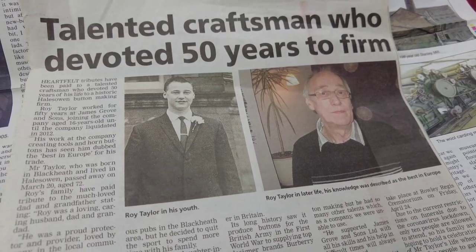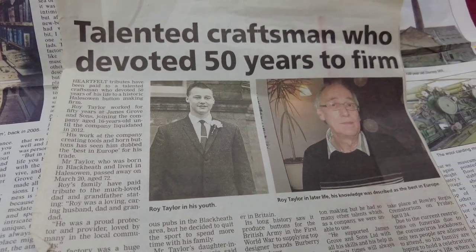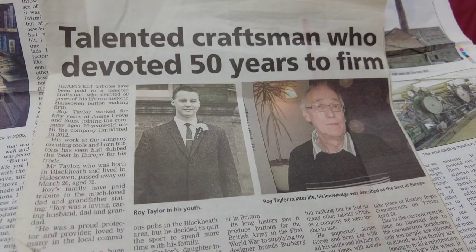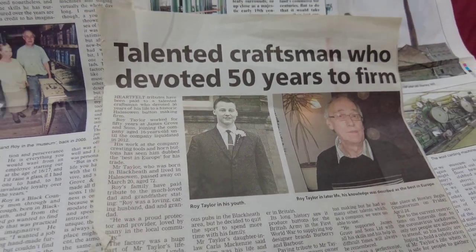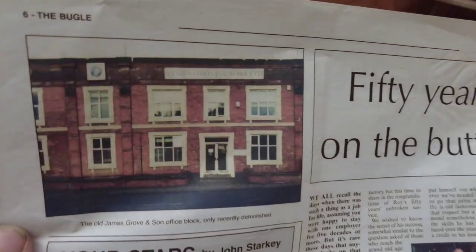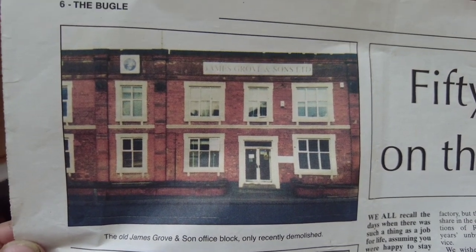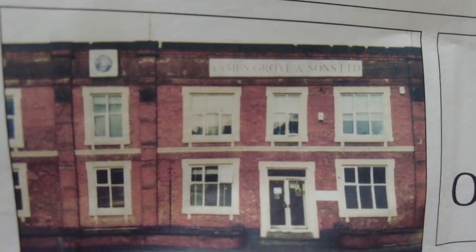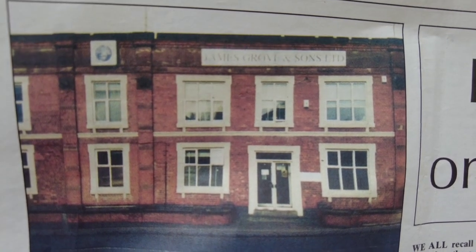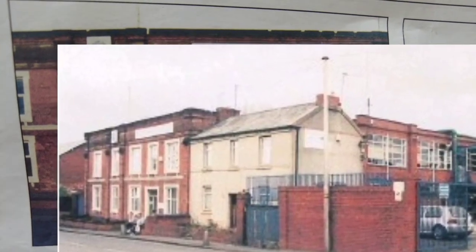My granddad was an excellent craftsman who devoted 50 years to the firm. He was a tool and machine setter and worked as a supervisor on the shop floor. It's really interesting to see all this information about the company. You can just see right here the old James Grove and Sons office block, only recently demolished. I always remember that coming out of Windsor High School, walking past Stourbridge Road and seeing that old factory.